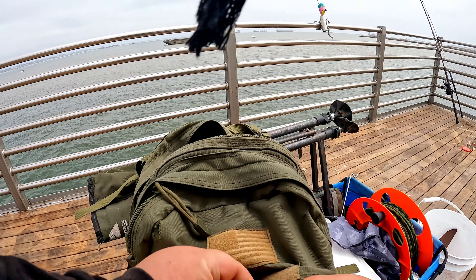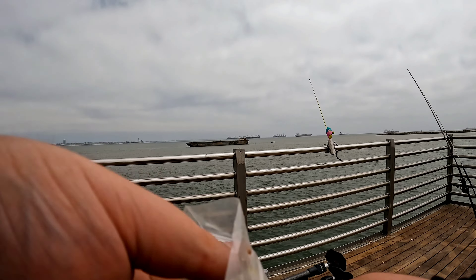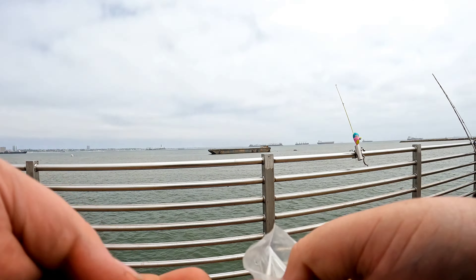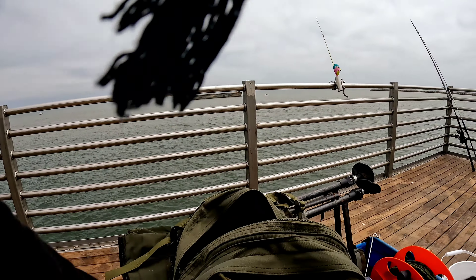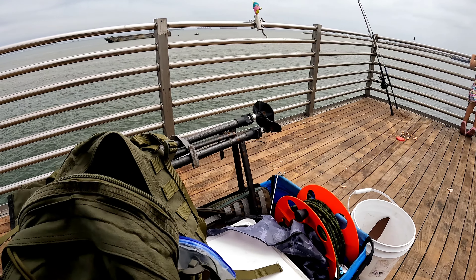Alrighty guys, got to rig out my niece first so she could have more time in the water and hopefully catch a fish. Last time she came here, this pier was packed and we couldn't get on the pier to cast her little rod. So we're going to see if we could do something about that today. Hopefully get her on a fish.